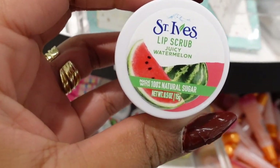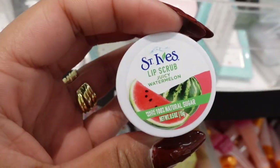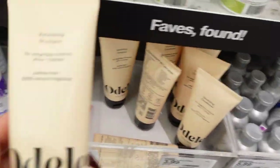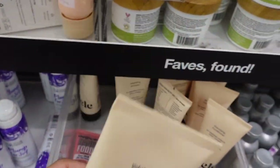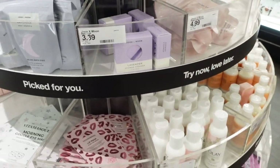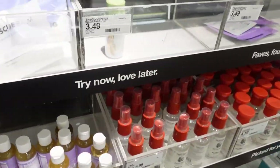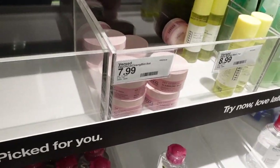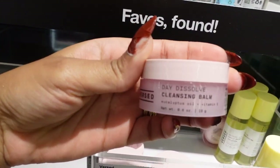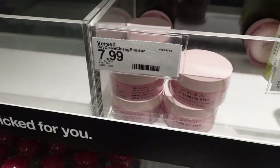They have the St. Ives Lip Scrub Juicy Watermelon. I would pick this up, but I have a watermelon lip scrub at home. And this is a good brand I've been eyeing, this Volumizing Shampoo. If your Target has an Ulta, they normally have a small section for travel size items. I always like to come here because I like to try new products without buying full size. I definitely love Versed, and this is their Day Dissolve Cleansing Balm — it's $7.99, so I'm definitely going to pick this up. I already have and love their Weekend Glow Daily Brightening Solution.